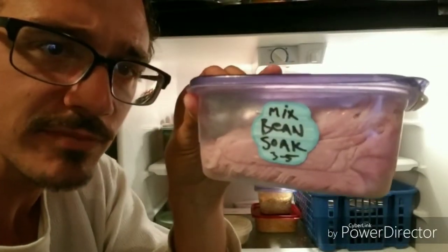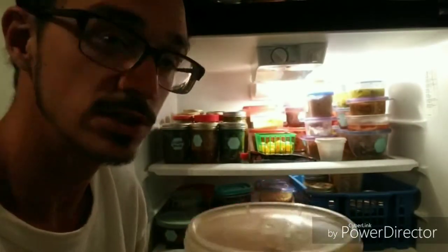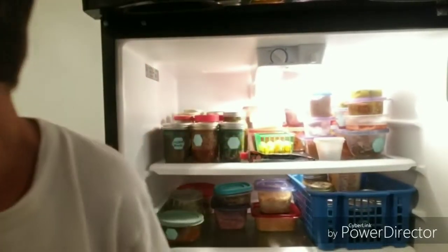Ham. Mixed bean soaking. Ham slices — the church is very good to me. We've got hummus — some homemade hummus, just garbanzo beans. I'll do a quick video on that. Very basic stuff.